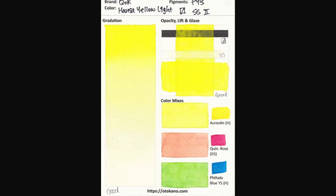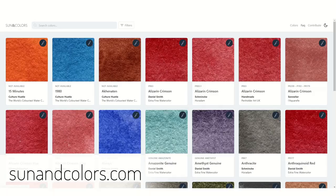The only thing I haven't covered in my database is lightfastness tests, and that is because there already exists a great watercolour lightfastness database — which I will also link down below — by Lana, who is amazing at what she does.